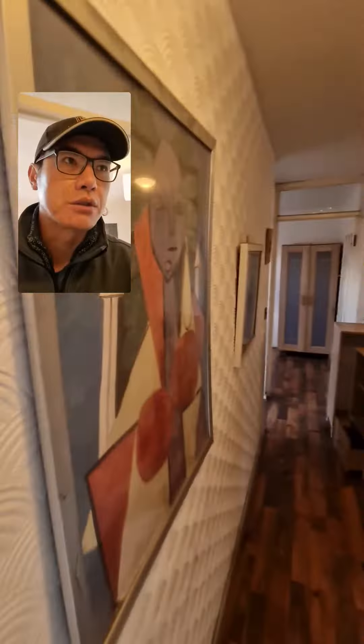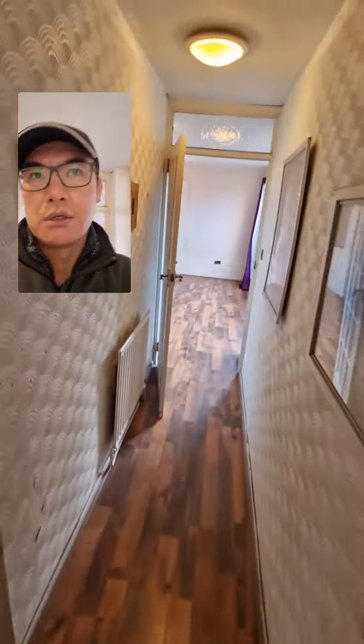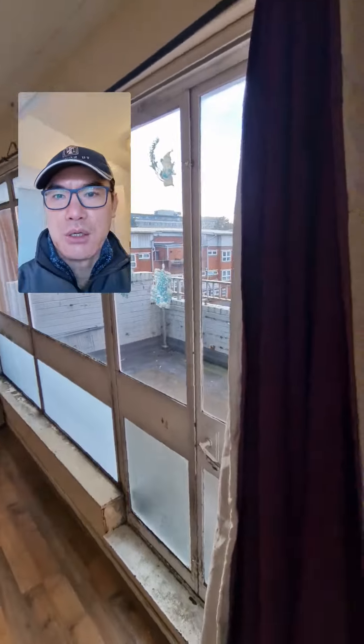And that is it. So we've literally got the place and we're starting again. Counting the double glazing windows: one, two, three, four, five — plus this one makes six, seven, eight. Eight windows total needed, and that's it.